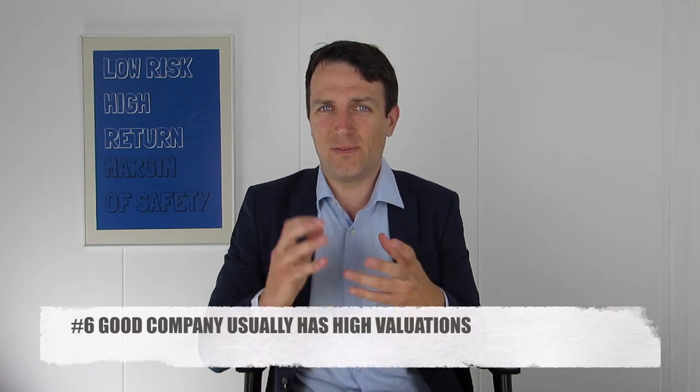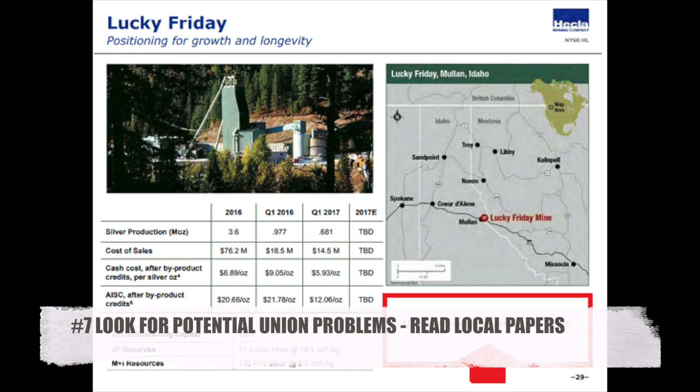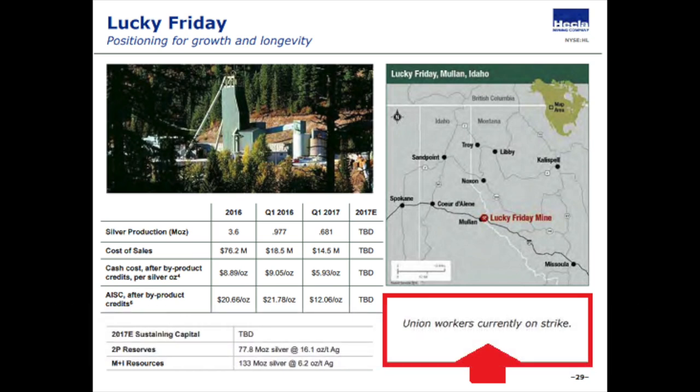Such good fundamentals lead to higher valuations. Hekla's price-earnings ratio is around 21–22, while the price-to-cash-flow is around 8–9. The seventh thing to watch when analyzing junior gold miners — and Hekla gives a perfect example — are unionized strikes.